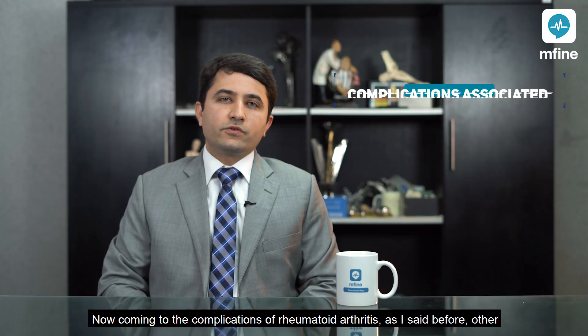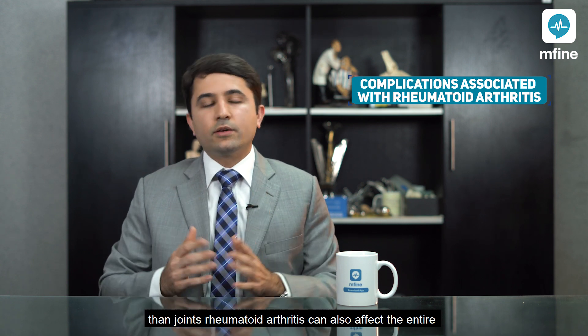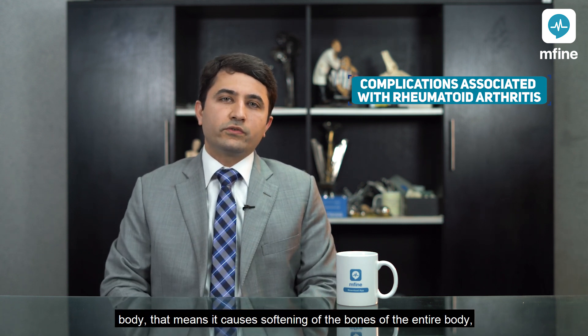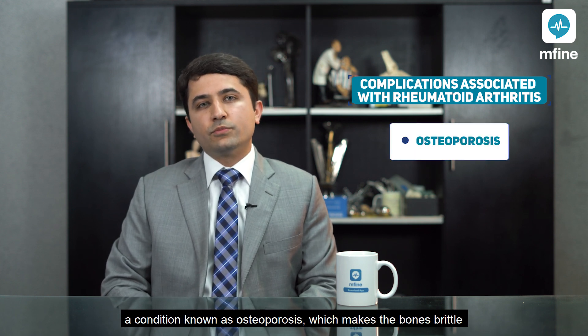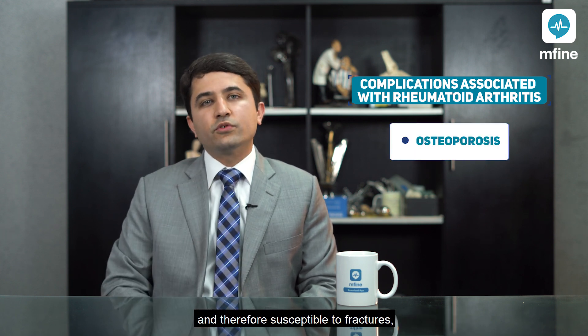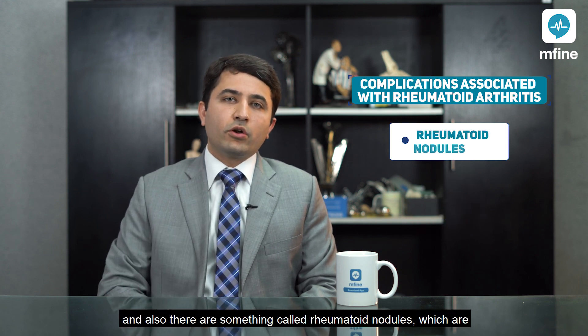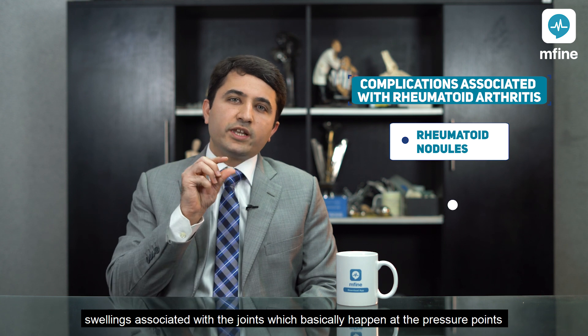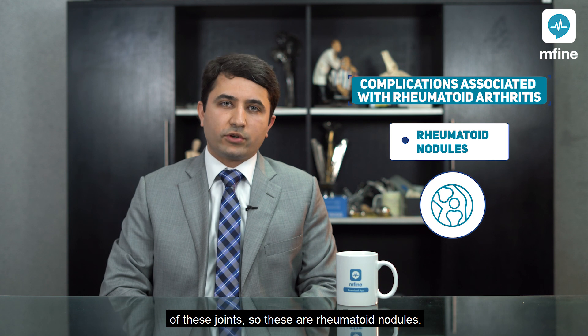Coming to the complications of rheumatoid arthritis, other than joints, rheumatoid arthritis can also affect the entire body. It causes softening of the bones, a condition known as osteoporosis, which makes the bones brittle and therefore susceptible to fractures. There are also something called rheumatoid nodules, which are swellings associated with the joints that happen at the pressure points.